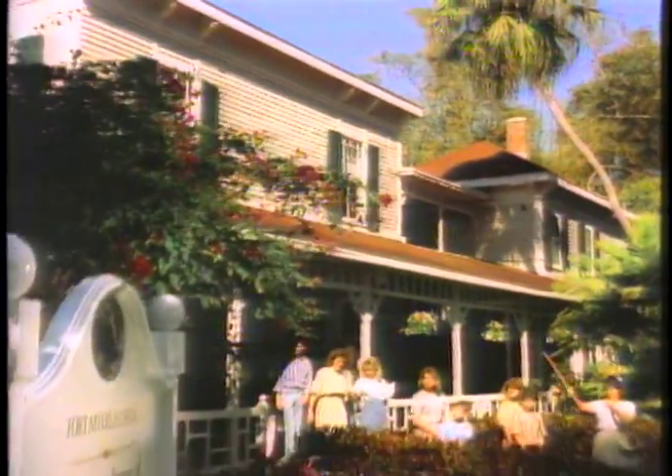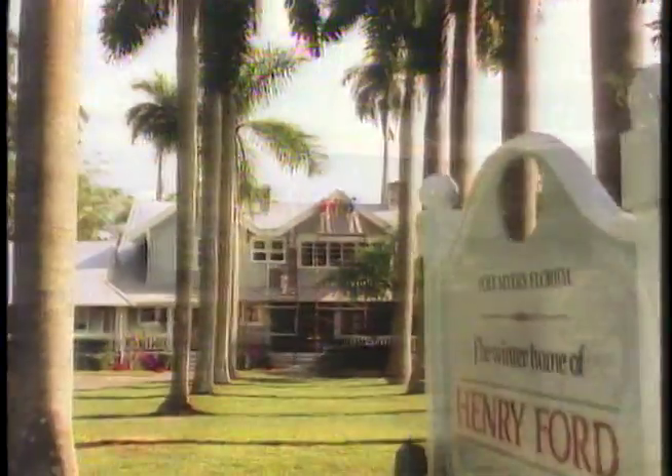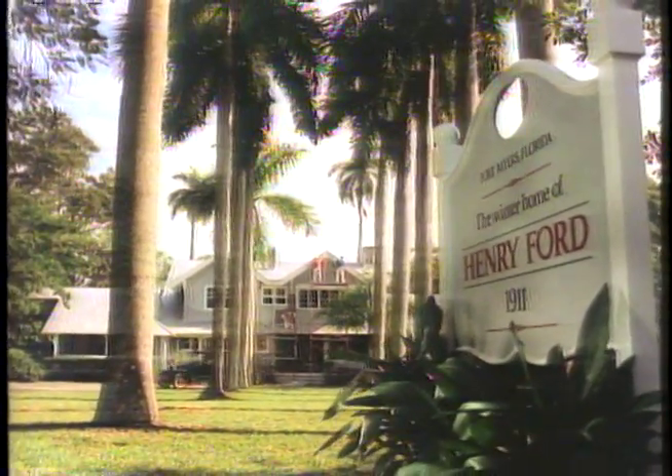Chances are it's on your neighbor's house too. Sears Weather Beater — preferred by more homeowners for great American homes like yours.